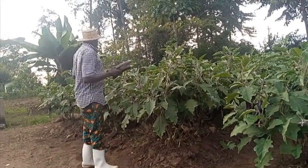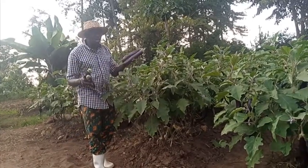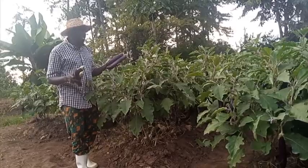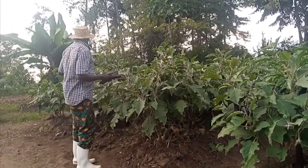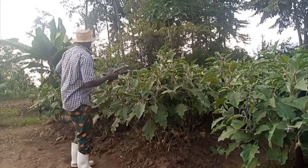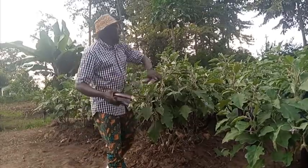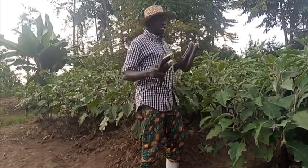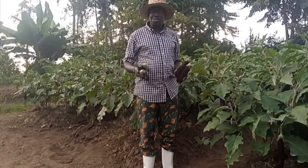In this small demonstration, we have only 80 stems of plants — it was supposed to be 90, but some died due to other factors. We have a small piece of land measuring 6.5 meters by 8 meters, and we have three ridges only, each ridge having three lines of eggplant.